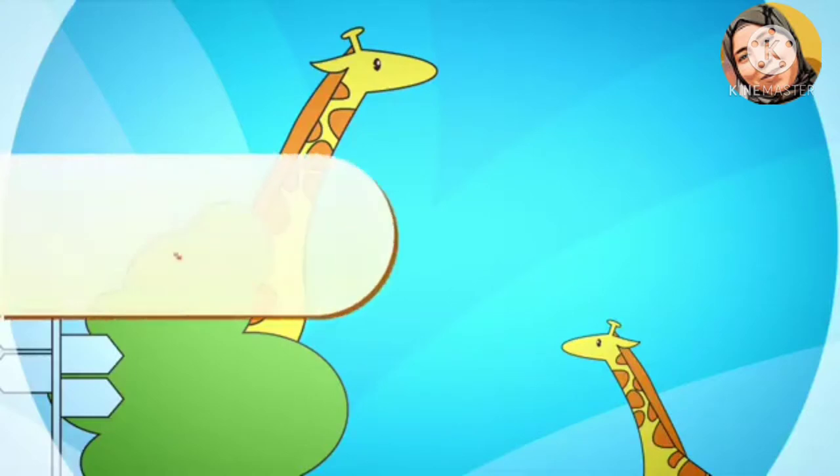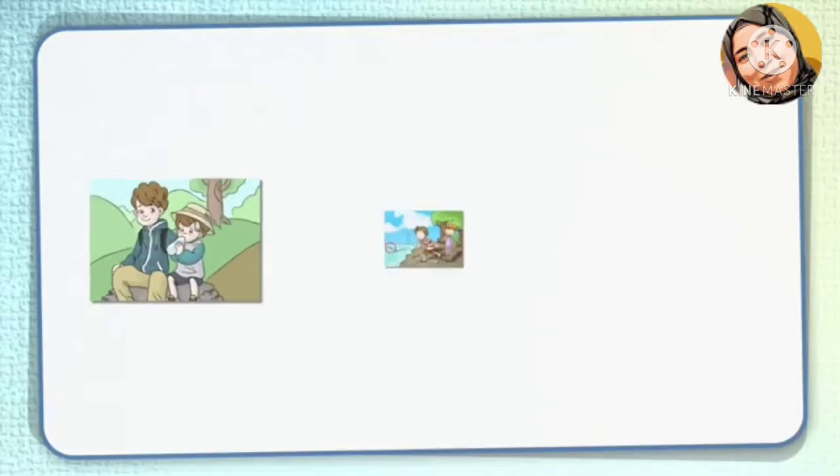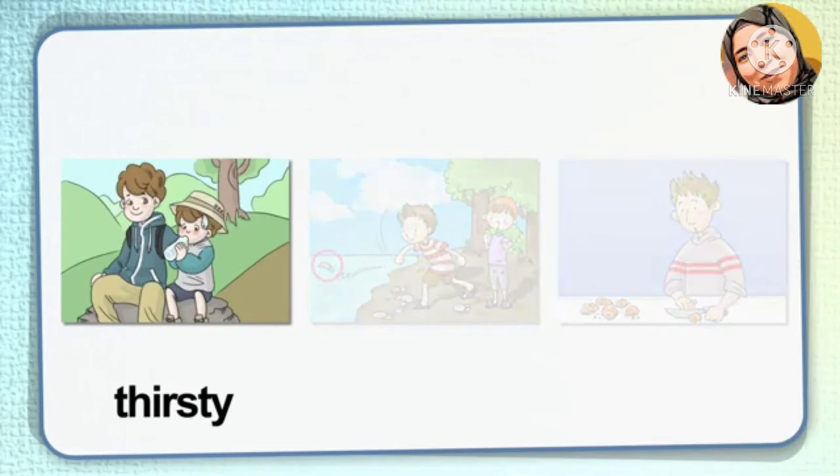Thirsty. If you feel like drinking, you are thirsty. In the picture, the boy is thirsty from hiking. He drank his water to relieve his thirst.